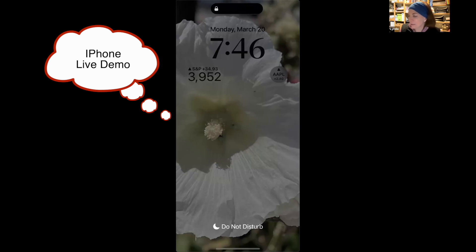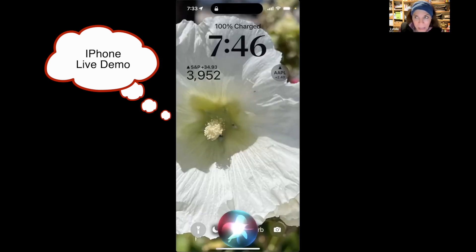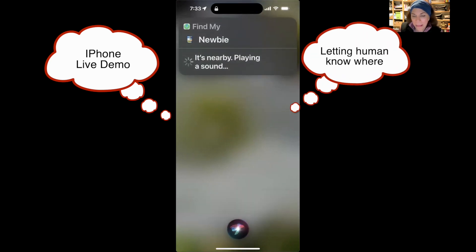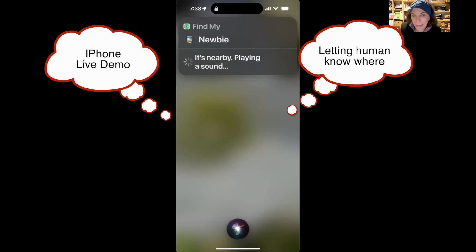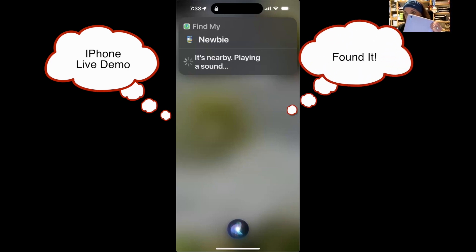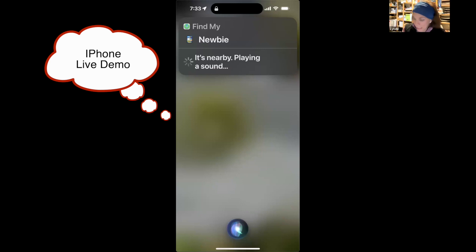Finding Apple devices, including AirTags. [Demo] 'Find my iPad.' Siri responds: 'Looking for your iPad — it's nearby. Pinging your iPad now.' The iPad starts making noise until you turn it off.